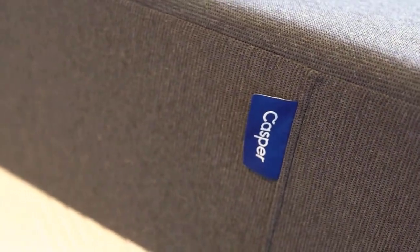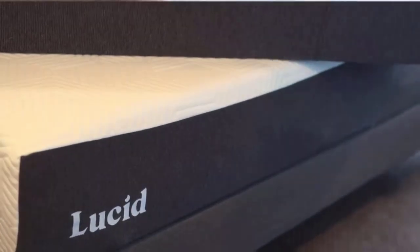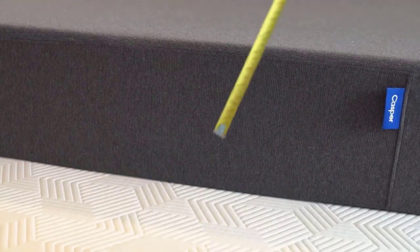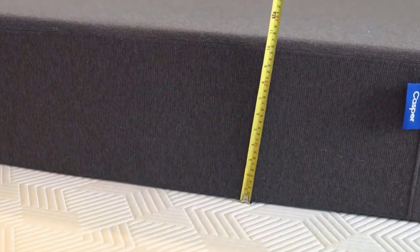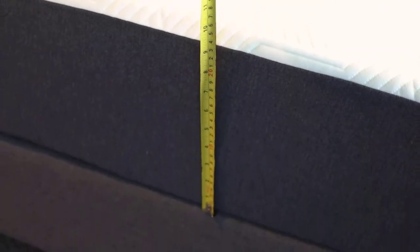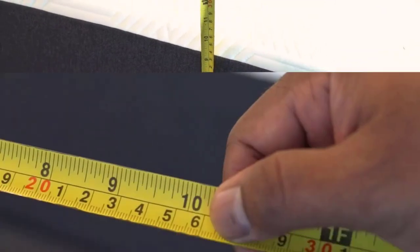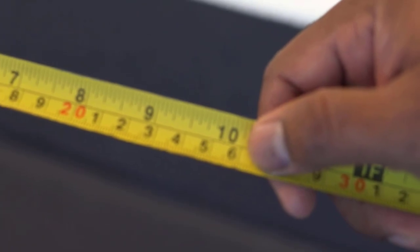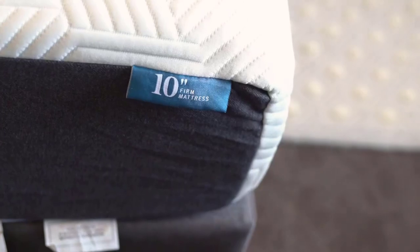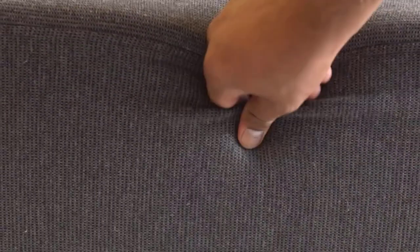What makes this product a smarter choice? Number 1: Plush Feel for Side Sleepers. The Lucid Memory Foam Mattress offers a plush feel that is particularly well-suited for side sleepers. The soft and cushioning nature of memory foam creates a welcoming surface that allows your body to sink in gently, providing a comforting hug-like sensation. If you're someone who enjoys the cozy embrace of memory foam, this mattress delivers on that promise.